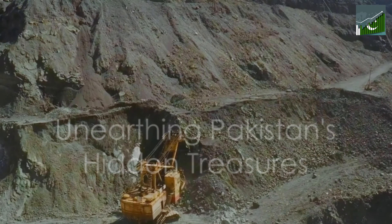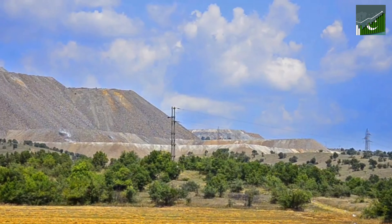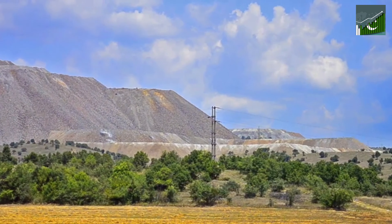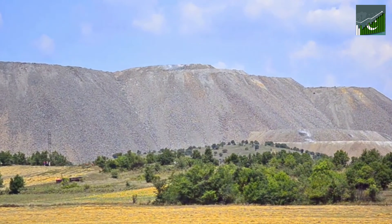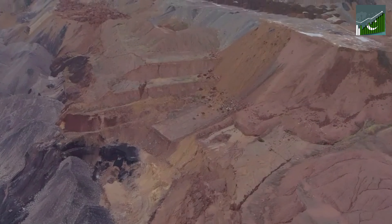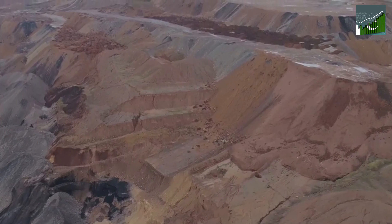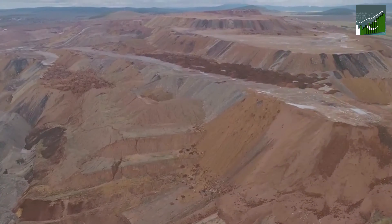The World's Largest Copper and Gold Reserves — quite surprising, isn't it? Tucked away in the Chagi district of Balochistan, near the town of Reko Diq, lies a treasure trove that many are yet to discover. This hidden gem is none other than the Reko Diq Mine, a testament to Pakistan's rich geology. You might be wondering — just how substantial is this reserve?